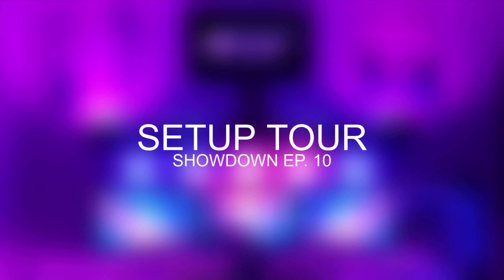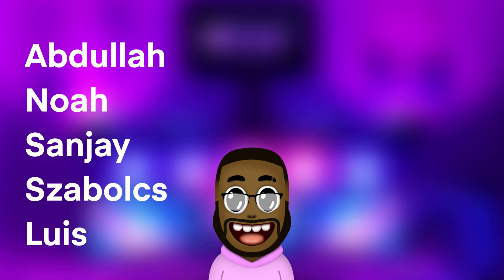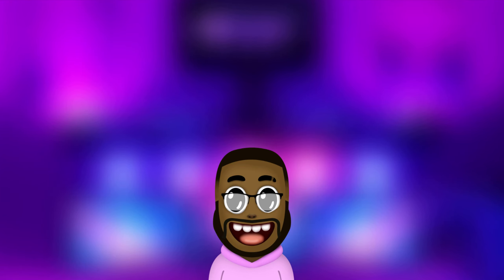What's up guys, PradaJ here and welcome to episode 10 of Setup to a Showdown, where I view the setups you guys sent me and give my feedback. If you want to submit your setup for the series, you can find the submission guide video down below. Now for today's setups, they're from Abdullah, Noah, Sanjay, Subulch, and Louis. For this episode, I decided to pick out people with small setups because not everyone has a lot of room for gaming setups, so it'll be interesting to see how they look. But anyway, thank you for the submissions guys, and without further ado, let's get right into the video.